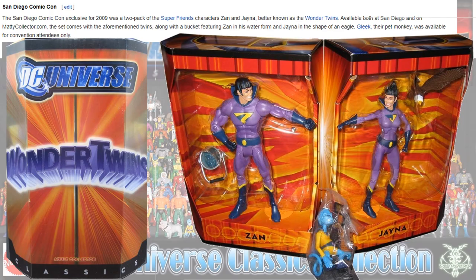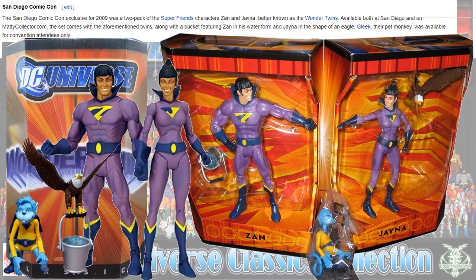Another San Diego Comic-Con exclusive — this time 2009 — was the Wonder Twins with Gleek. They also came with an eagle and a bucket of water.